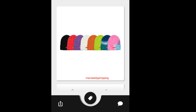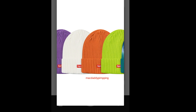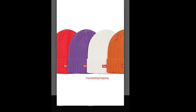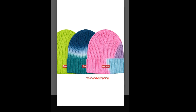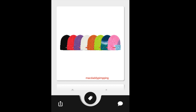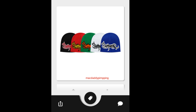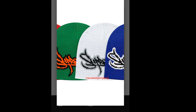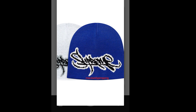You have this Supreme Over Dye Beanie, going to retail for around $32. I know this one is going to sell out quickly because it has a small mini box logo — anything with a box logo is going to sell out quickly. And then finally you got this Supreme Tag Logo Beanie, going to retail for around $32. This is a new font — I'm not sure if it will sell out quickly, but I'm pretty sure it will.